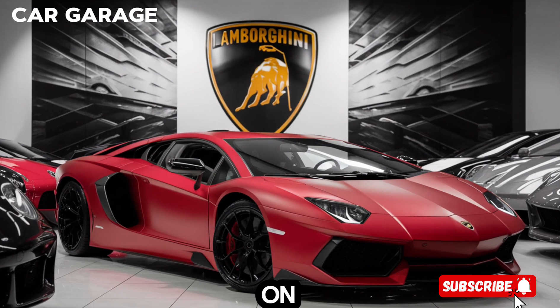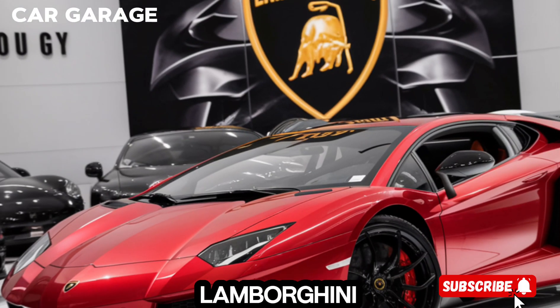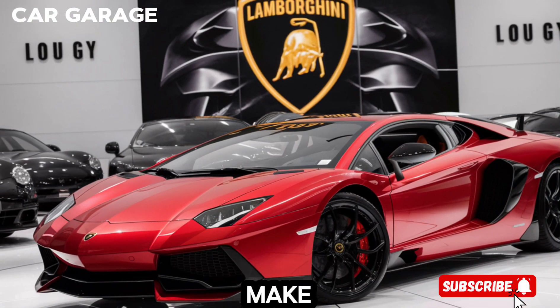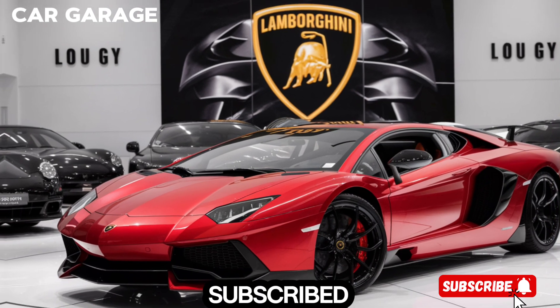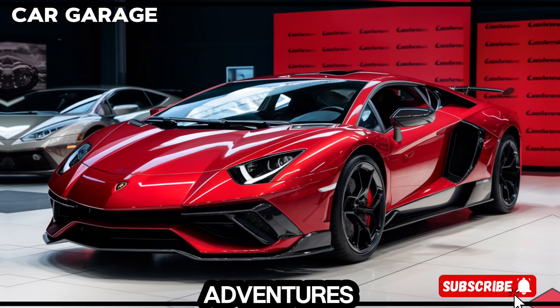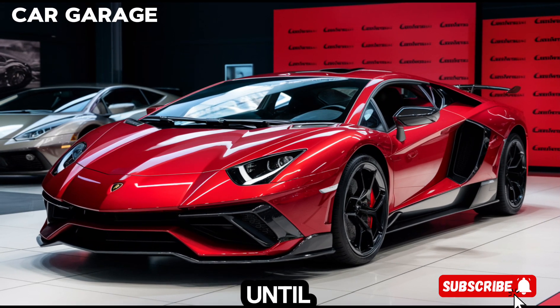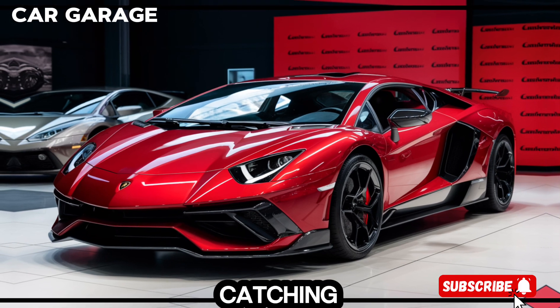Thank you for joining us on this exhilarating ride. If you're as passionate about the Lamborghini Aventador as we are, make sure to hit that subscribe button. Stay tuned for more automotive adventures, where we explore the marvels of the motoring world. Until next time, keep your passion for driving alive.